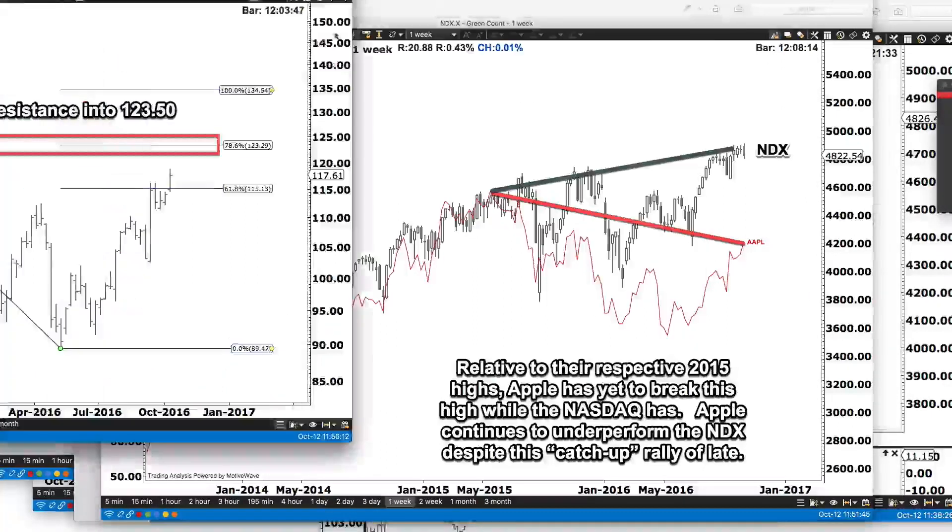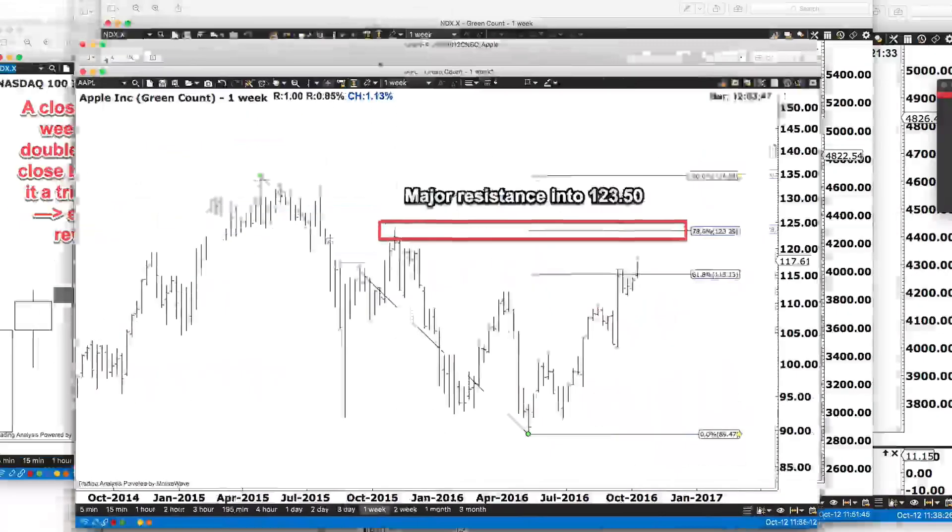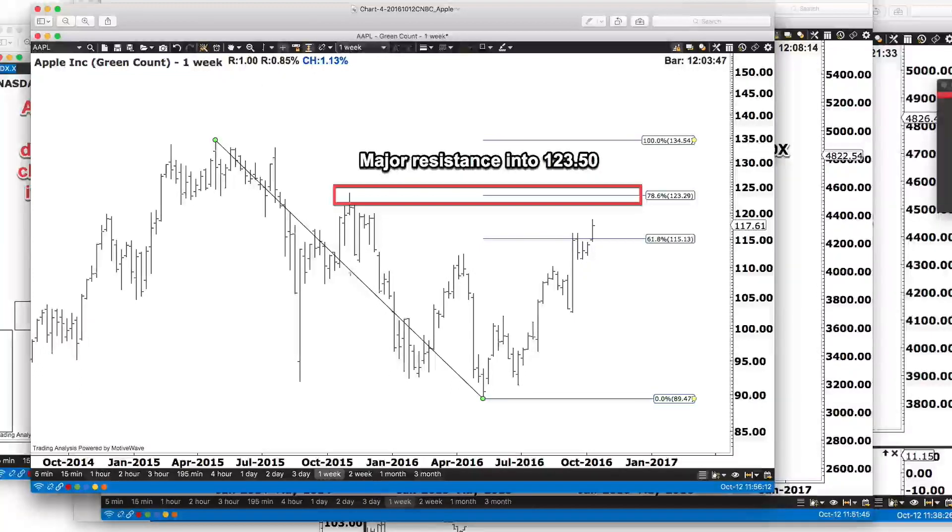Zooming in on the specifics of Apple, on the weekly log scale chart we have a Fibonacci retracement from the highs down to the lows. You can see we held the 62.8% retracement for a couple of weeks, but we've just now broken through, and now we're facing the 78.6% retracement just above us at 123.29, which also corresponds to an old high. This is going to be a major resistance level in Apple. We've been counting a five-wave move — so it's wave one, two, and then this is all of three. We're either going to have wave three here, making it one, two, three, four, five, and then sell off — or it's going to be one, two, three, then sell off in four. Either way, we can really expect resistance into the 123 mark in Apple.